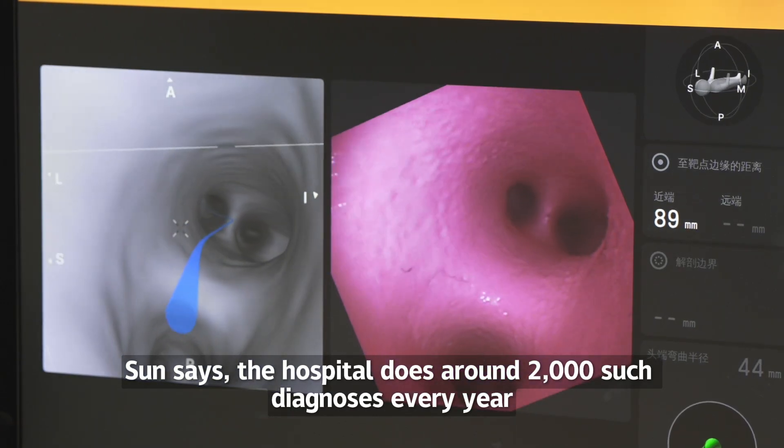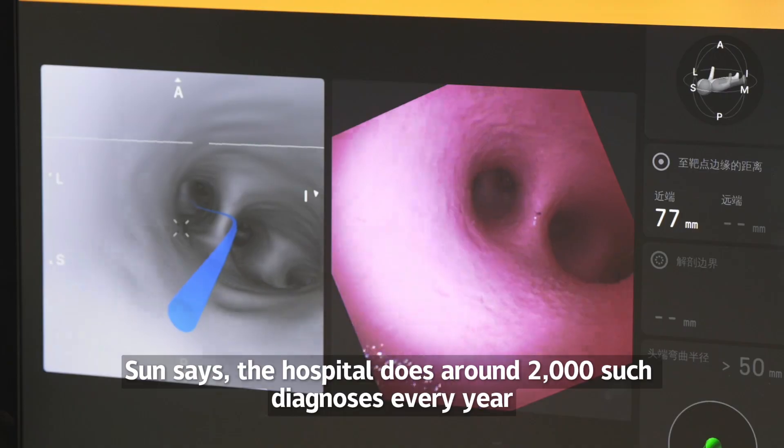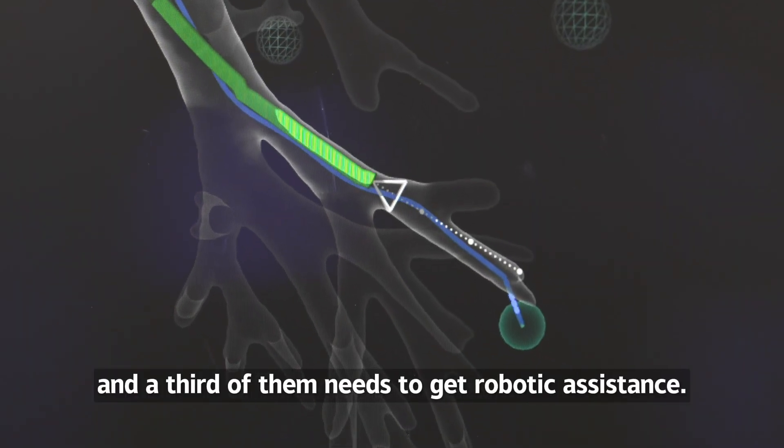The hospital does around 2,000 such diagnoses every year, and a third of them need to get robotic assistance.